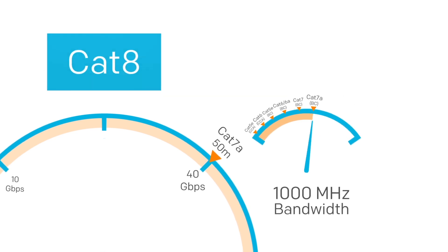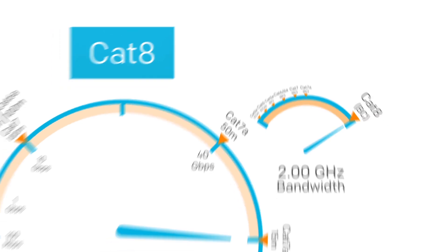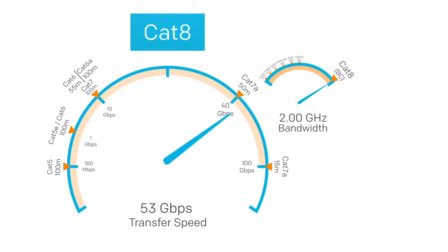CAT8 is still in development but a very reliable source states that it will have at least 1.6 to 2 gigahertz frequency bandwidth and will be able to handle 25 to 40 gigabit ethernet at longer runs with no problem.